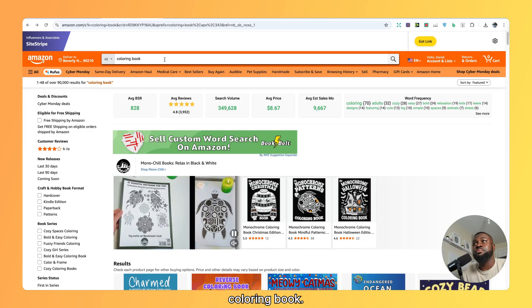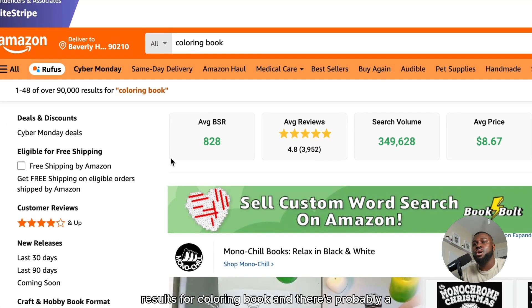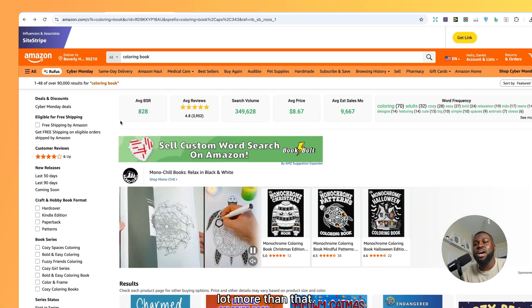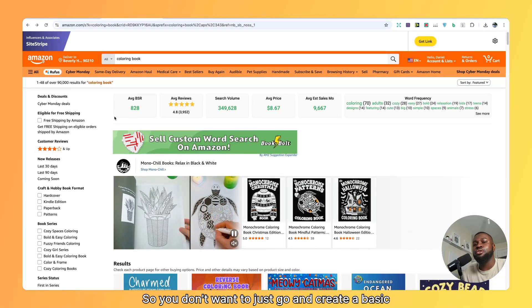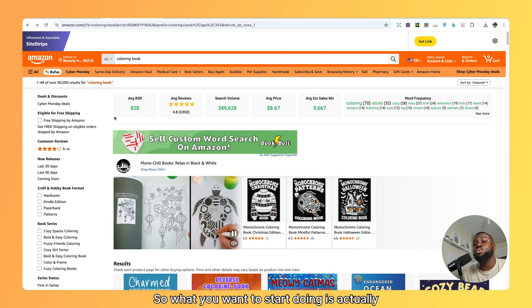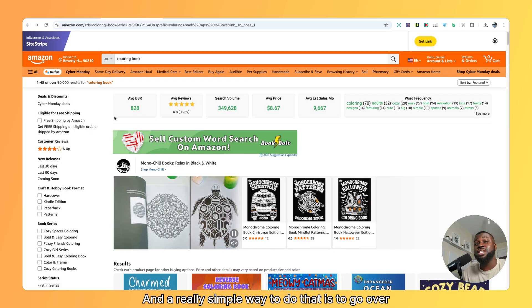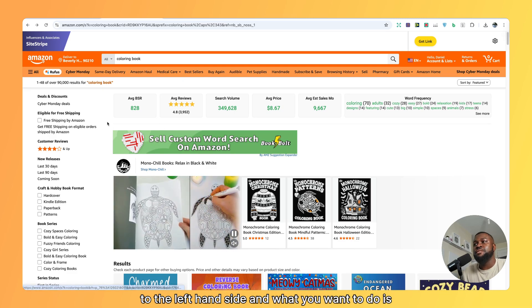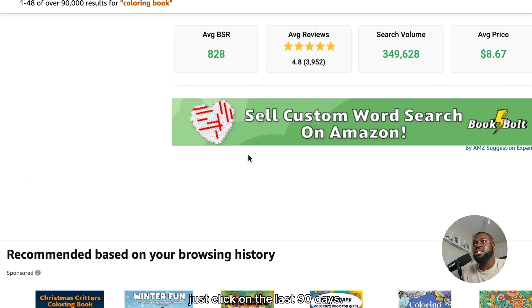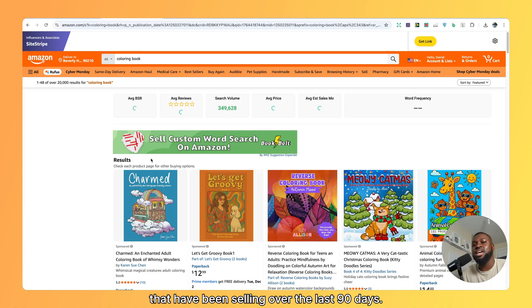We can type in coloring book. We can see that there's over 90,000 results for coloring book, and there's probably a lot more than that. So you don't want to just go and create a basic coloring book, as it's just not going to be found. What you want to start doing is actually niching down. A really simple way to do that is to go over to the left-hand side and click on the last 90 days.